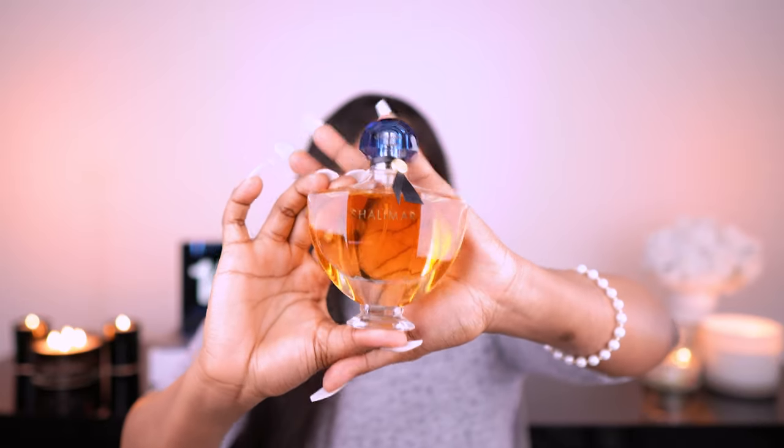Let's start with Shalimar. This is a popular fragrance — Shalimar by Guerlain. I did see it in store, but the bottle — how nice it looks — just took me off guard. It is so nice, a heavy glass bottle. Okay, this is not a perfume review, so I'm just going to show you the perfumes that I bought.